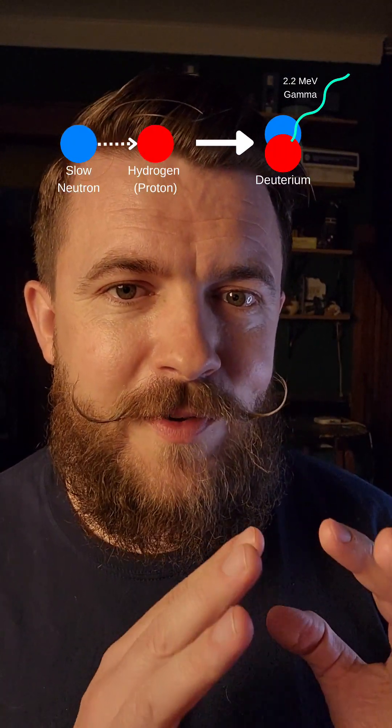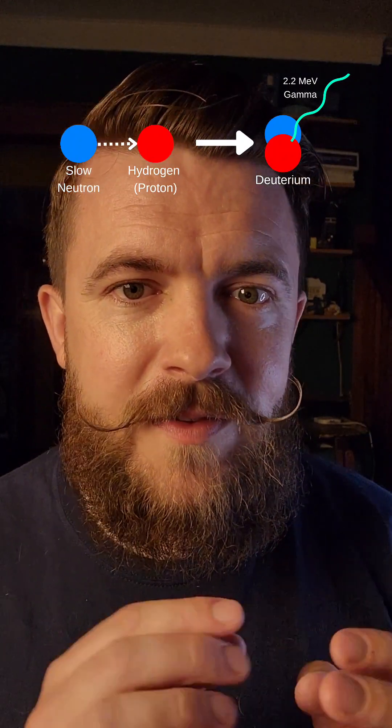There were two interactions that I talked about there. The first interaction being the neutron slowing down and being thermally captured by hydrogen — all of that was correct. It produces a 2.2 MeV gamma that goes on to interact with electrons, making them go faster than the speed of light.